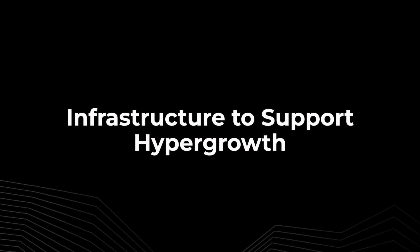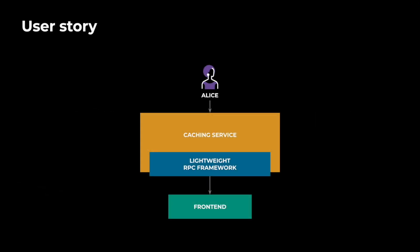Hello everyone. My name is TJ. Today I will talk about the infrastructure we built to support Meta's hypergrowth. Let me tell you a story.